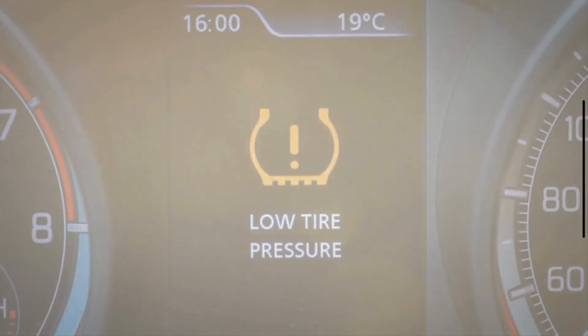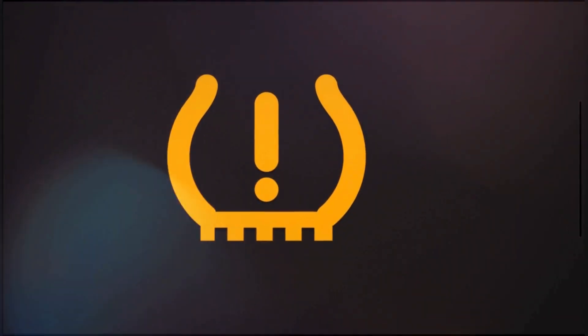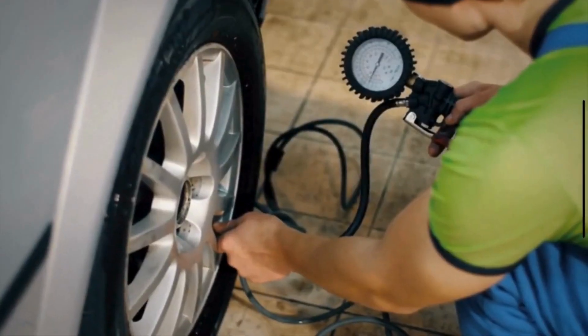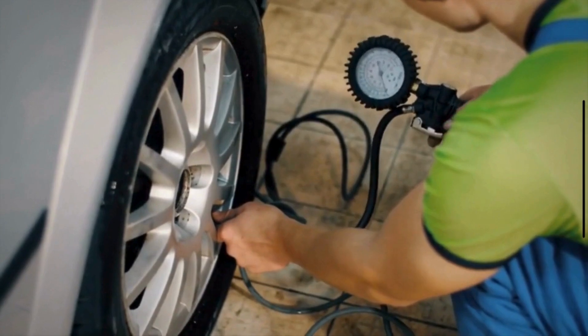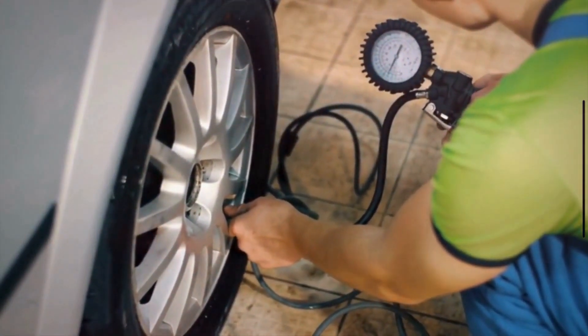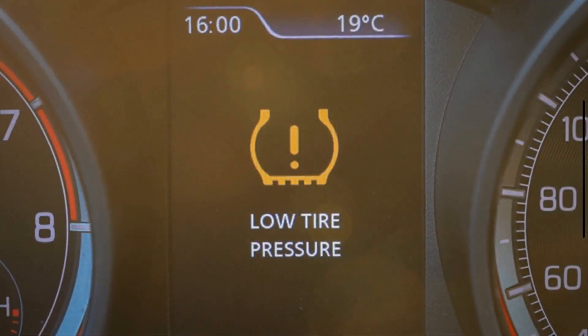Firstly, let's discuss the meaning of the low tire pressure warning light. The low tire pressure warning light, often represented as an exclamation point inside a horseshoe-like symbol, indicates that one or more of your vehicle's tires is significantly underinflated. This warning is generated by the tire pressure monitoring system, which is designed to alert you to potential safety issues related to tire pressure.